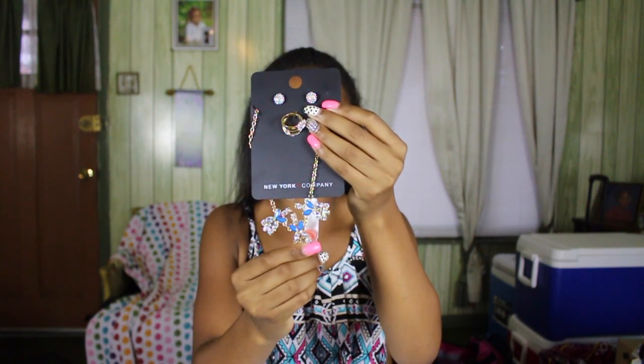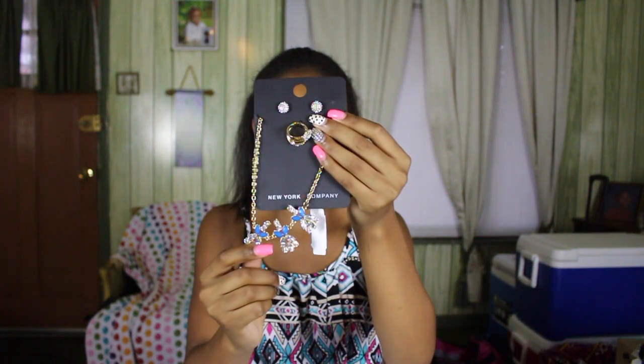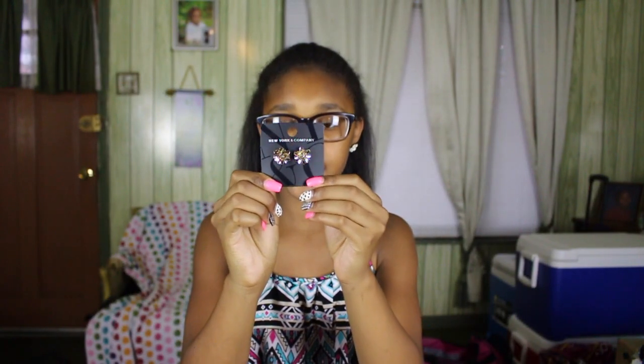Next I'm going to move on to New York and Company. I got this statement necklace set in a really cute navy or teal-ish blue color — the necklace is really cute and it came with some earrings and rings. I'm definitely going to wear the necklace and earrings; the rings I'll probably give to a friend. I also got a pair of black studs, and some gold flower earrings which I think would be really cute with a gold outfit.